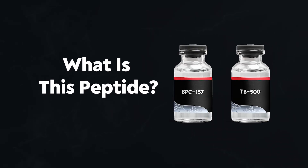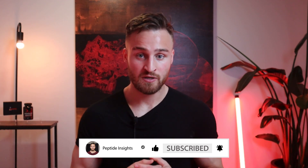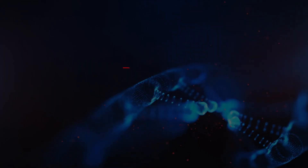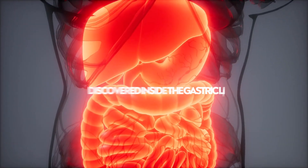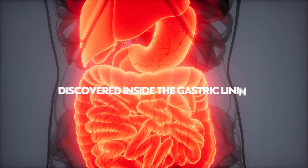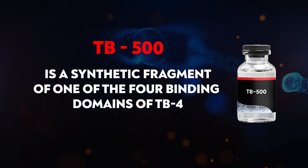So what is TB500 and BPC-157? You first must understand that this is actually a combo — they work together. One amazing thing about these peptides is that they have a synergistic effect, so together they're actually stronger. BPC-157 stands for Body Protective Compound, and it was actually discovered in the stomach, inside the gastric lining. TB500 is a synthetic version of TB4, which is found in your body.